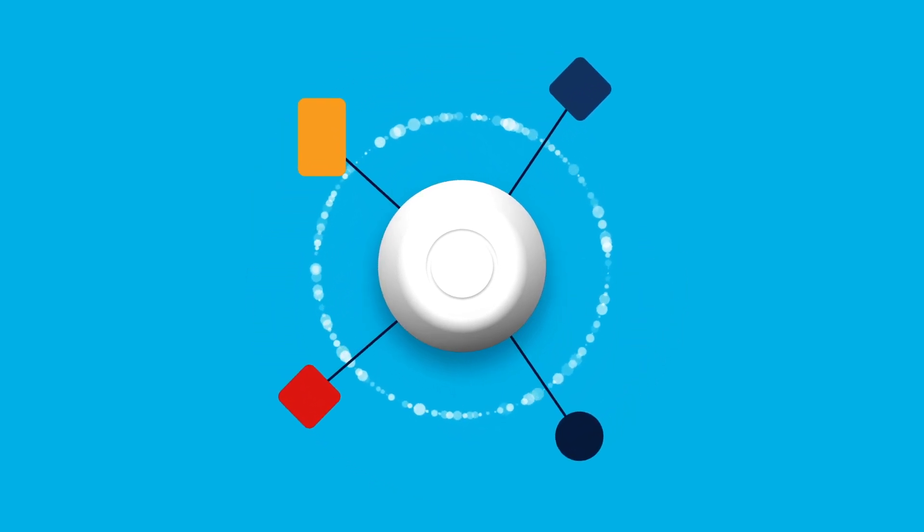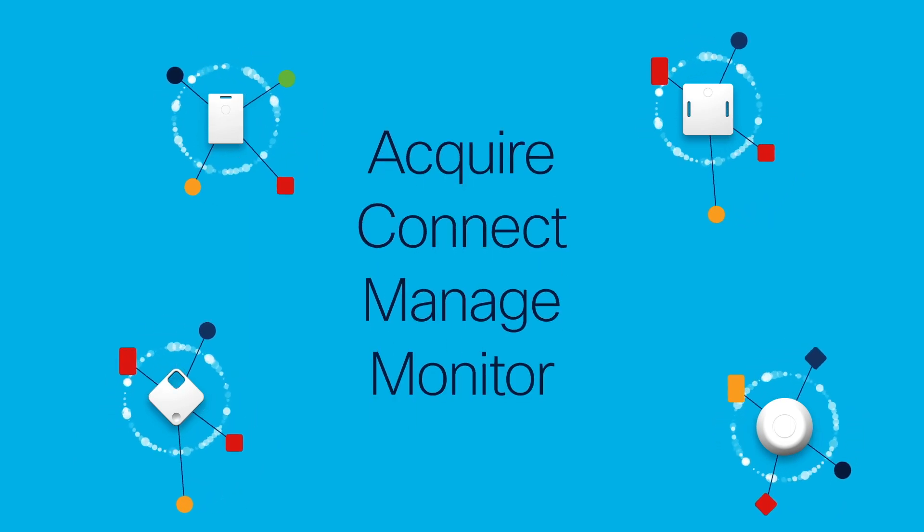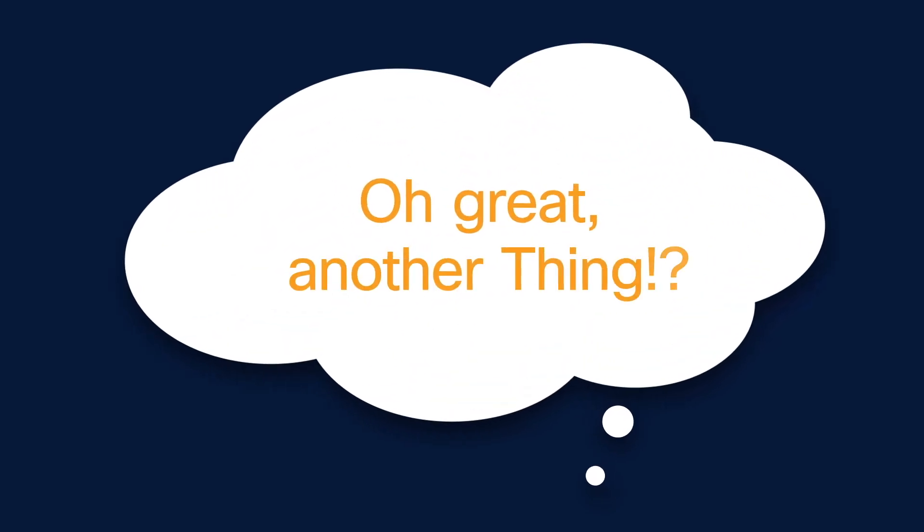What the world needs is something that lets you acquire, connect, manage, and monitor all your IoT things from one place. Now you might be thinking, oh great, another thing?